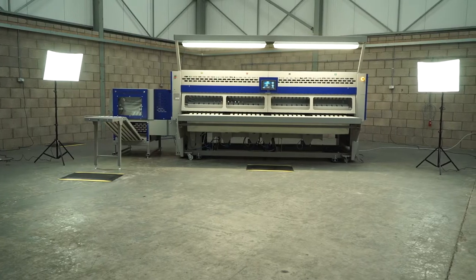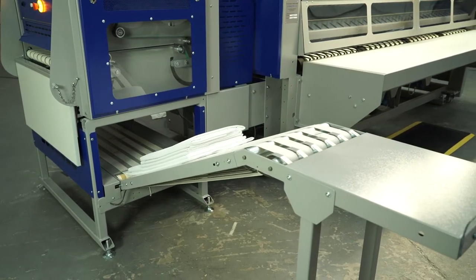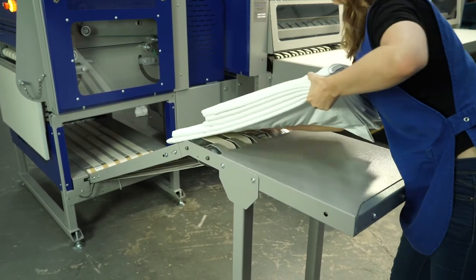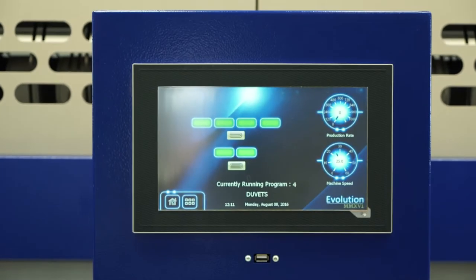A variety of models are available that are capable of meeting all production needs, ranging from a simple single lane primary only folder through to the versatile fully automatic multi-lane folder and cross folder with stacking. An extensive menu of options are available, ensuring that even the most demanding of applications can be catered for.